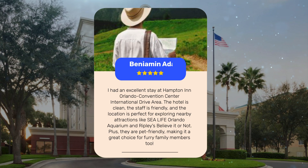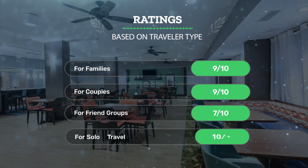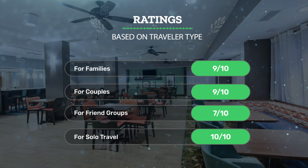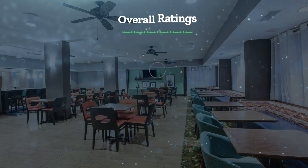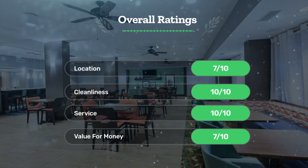Let's see our ratings for this hotel based on traveler type: for families, 9 out of 10; for couples, 9 out of 10; for friend groups, 7 out of 10; and for solo travel, 10 out of 10.